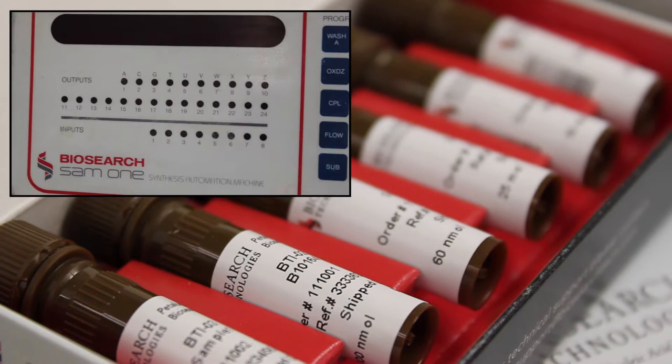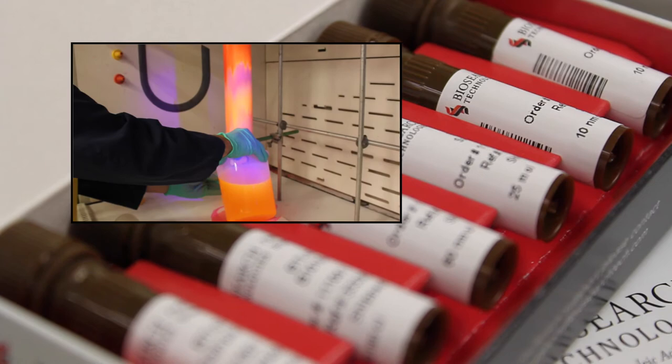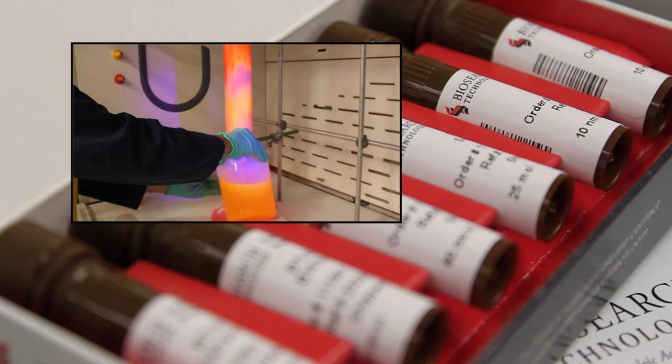Scalable, high-throughput oligo manufacturing with rigorous quality control. Bright and attentive customer service and technical support. Expert guidance in assay design, development, and optimization.